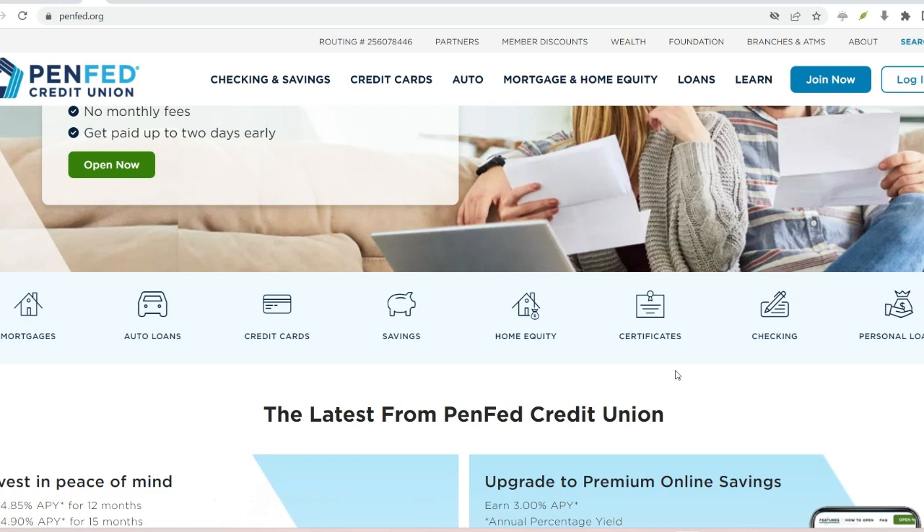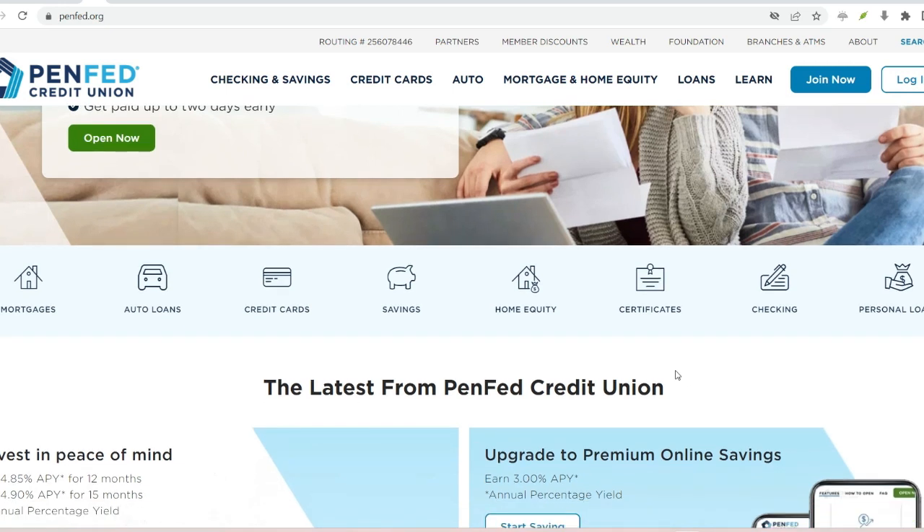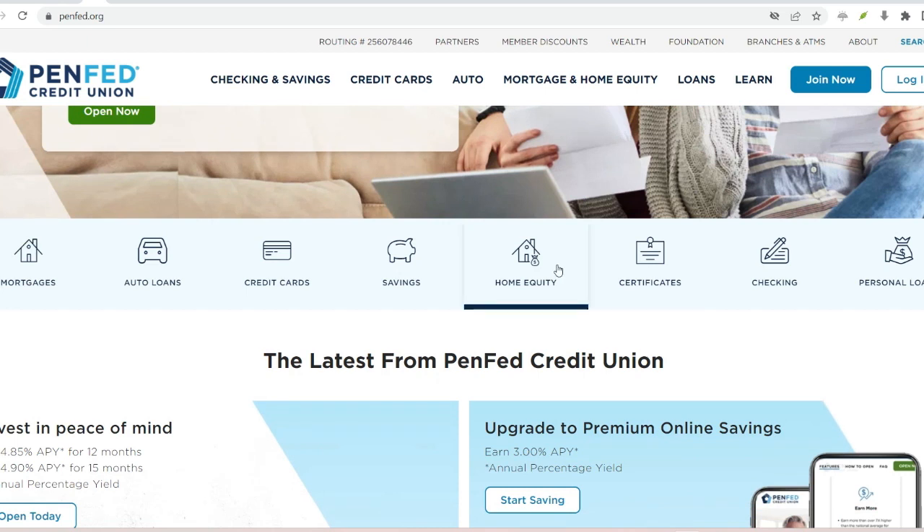PenFed, short for Pentagon Federal Credit Union, is a fantastic option for many. They offer competitive rates, stellar customer service, and a user-friendly online platform. But, like any financial institution, there are some nuances to navigate, and transfer times are one of them.